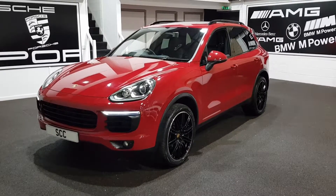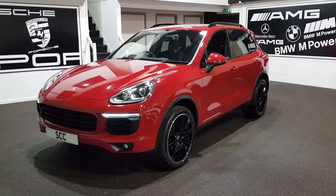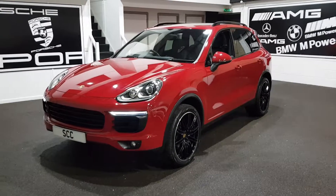Big, big specification as well. Finished in guards red — beautiful guards red — with the black styling package, which I'll go around now.